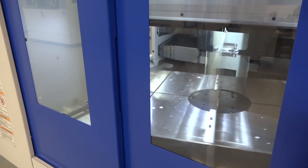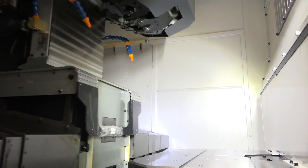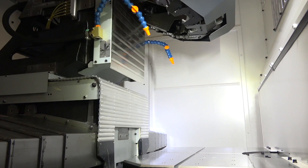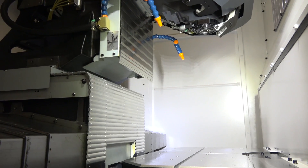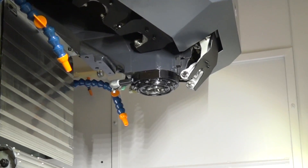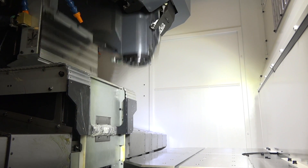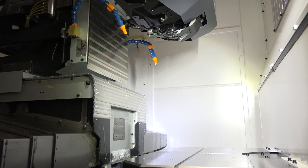With the speed of the machine, what about rapids and acceleration — have they changed? Rapids are pretty much the same as what they were: 50 metres a minute. The acceleration rates have increased for axis movements and on spindles. For example, on this machine with a 16,000 rpm spindle, we've got an acceleration rate of 0 to 16,000 in 0.15 of a second.